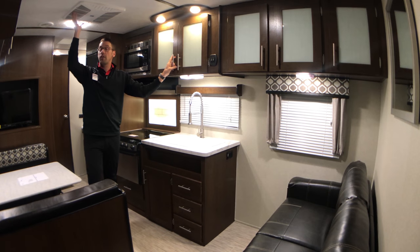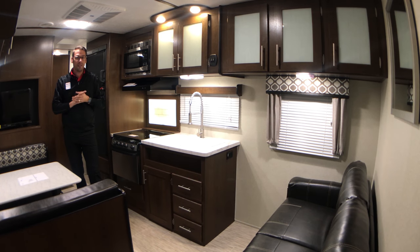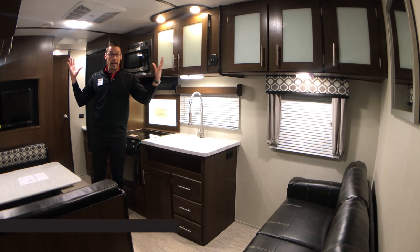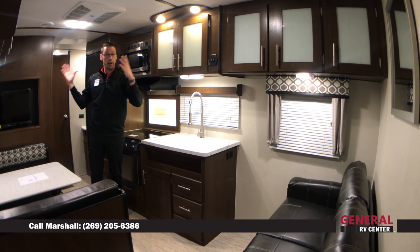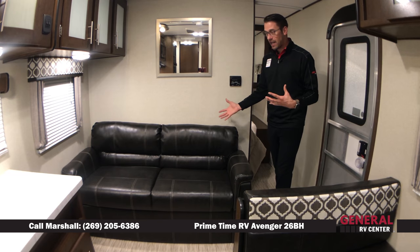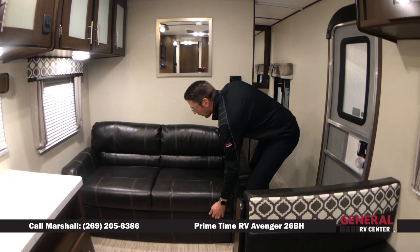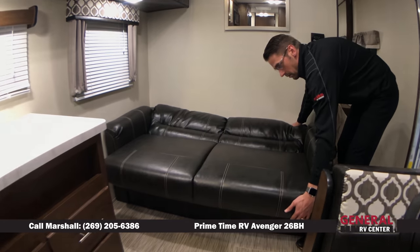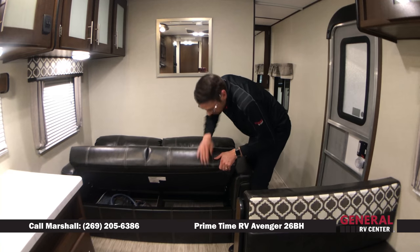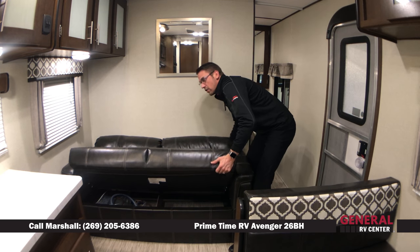Right above my head, we have a 13,500 BTU ducted air conditioner, and what that means is it's going to distribute that air throughout the coach so that all areas of your coach stay cool during those hot summer days. We have a jackknife sofa sleeper — the great thing about this is you can get some additional sleeping space. It's very easy to operate, and you've also got some extra storage space underneath.